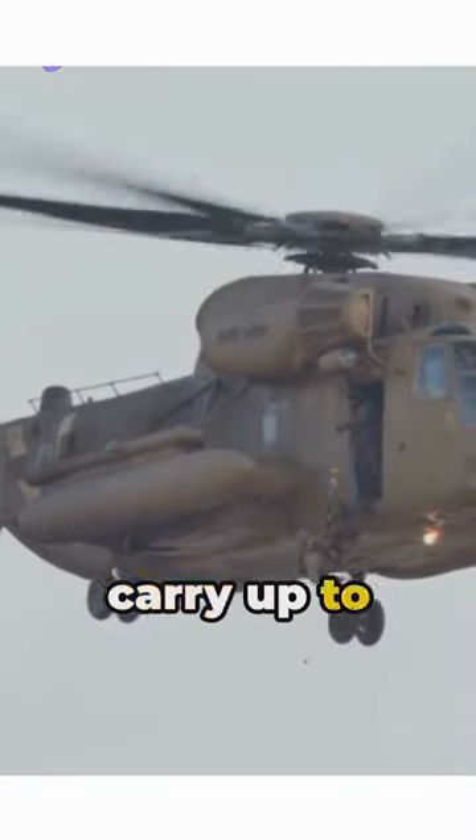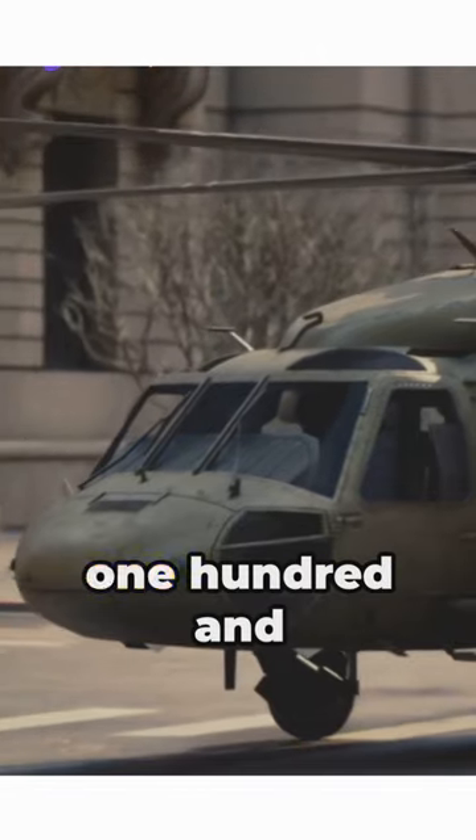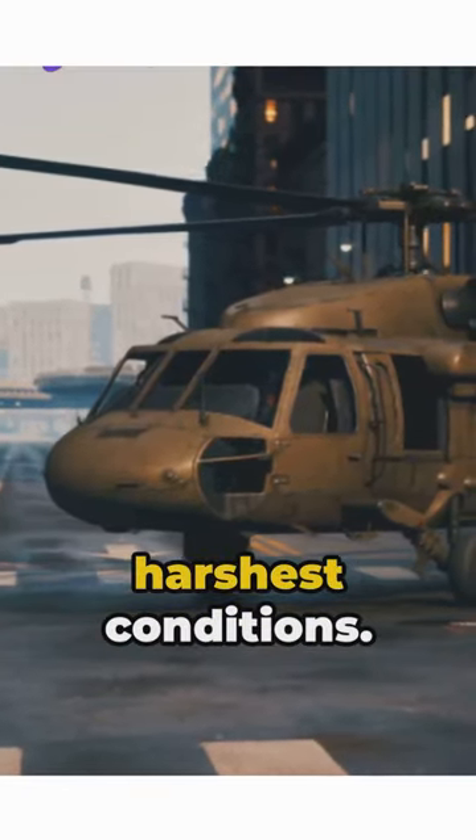The Chinook can carry up to 55 people or nearly 22,000 pounds of cargo, making it ideal for evacuating large groups in emergency situations. With a top speed of 170 knots, it can reach those in need swiftly, even in the harshest conditions.